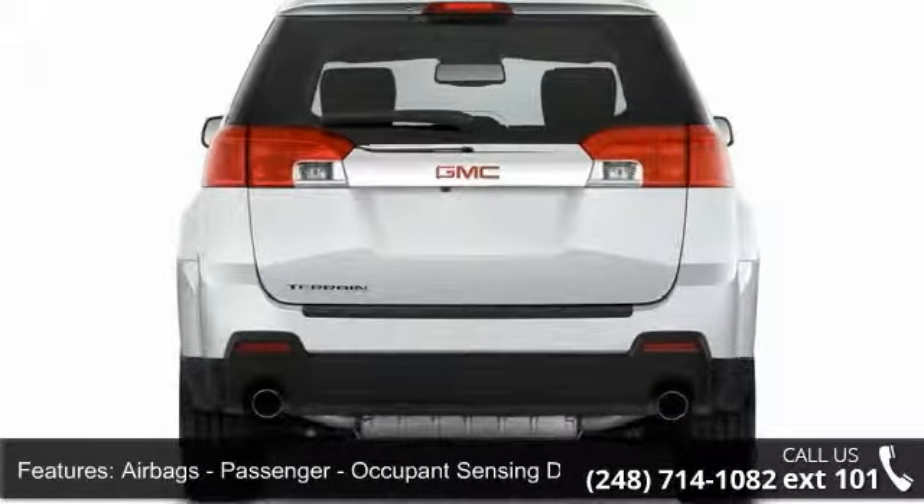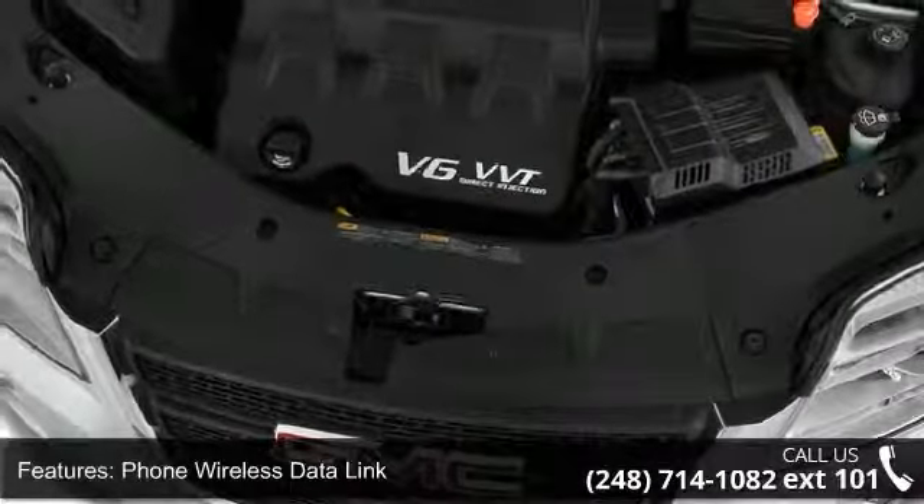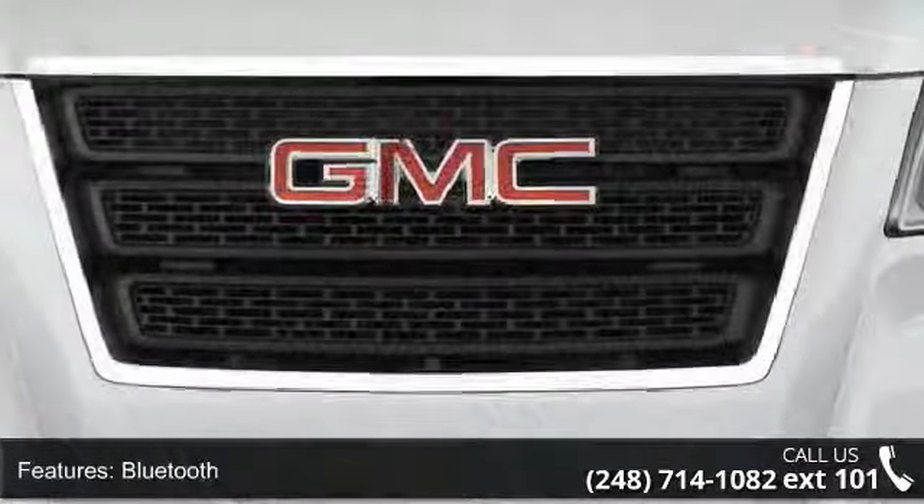Phone Wireless Data Link, Bluetooth. Satellite Communications. Audio Streaming, Bluetooth. Audio Voice Recognition and Child Safety Locks.